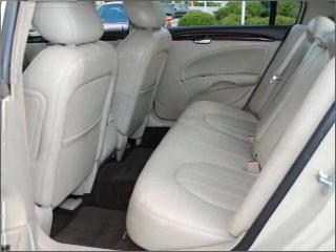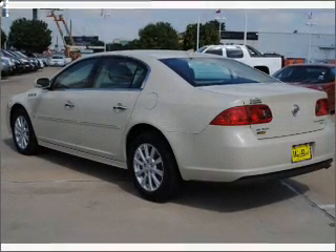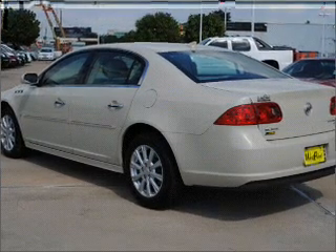Premium wheels give a more luxurious look. The anti-lock braking system will keep you safe on the road. Indulge in the comfort of heated seats.